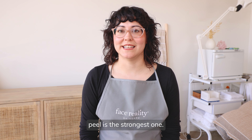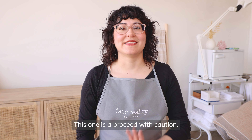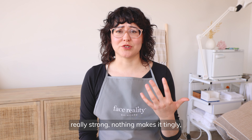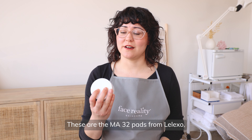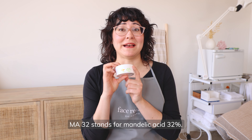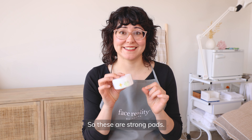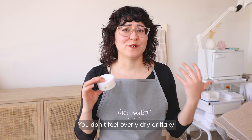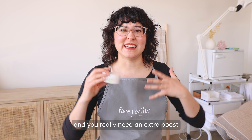My third option for a home peel is the strongest one — proceed with caution. If your skin is very oily, really strong, and nothing makes it tingly, these are the peel pads for you. These are the MA32 pads from Lalexo. MA32 stands for Mandelic Acid 32%, so these are strong pads. These are for if you're already using Mandelic 11% on the daily, you don't feel overly dry or flaky, and you really need an extra boost to get your skin clarified and clear. These are the strongest peel pads that we sell.